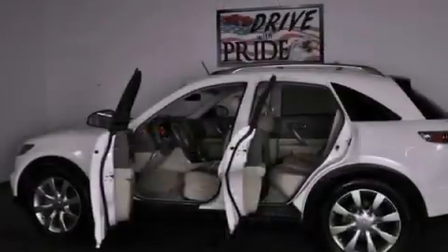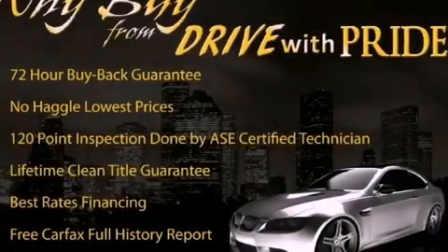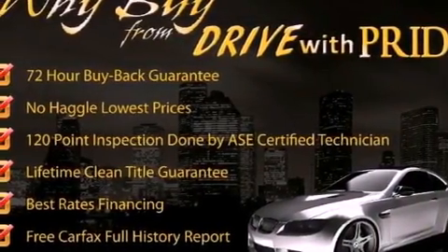Its top features include a multi-link rear suspension, a rear-view camera, xenon headlights, alloy wheels, roof rails, and a tire pressure monitoring system.